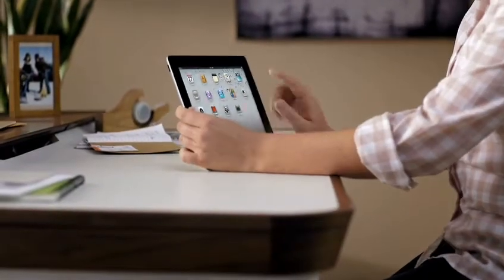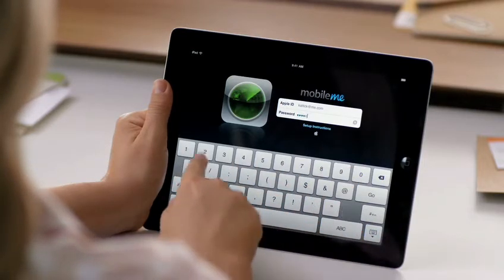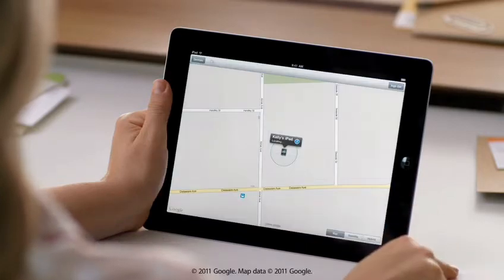Then when you want to locate your device, you can either sign in to me.com from any computer, or you can use the Find My iPhone app from one of your other devices. It's a free download from the App Store.